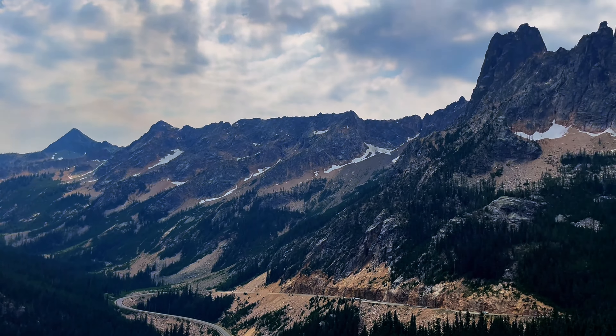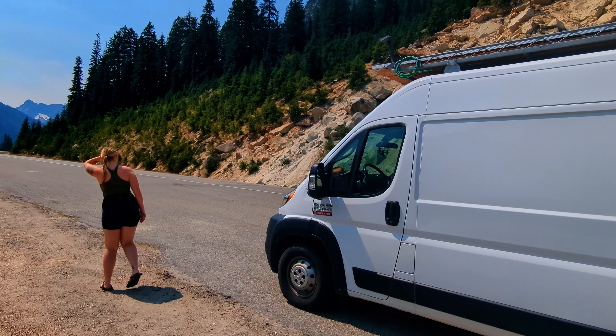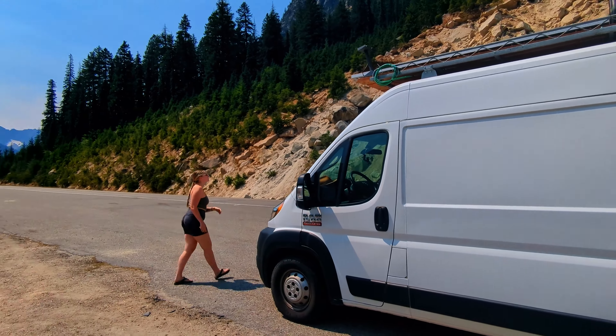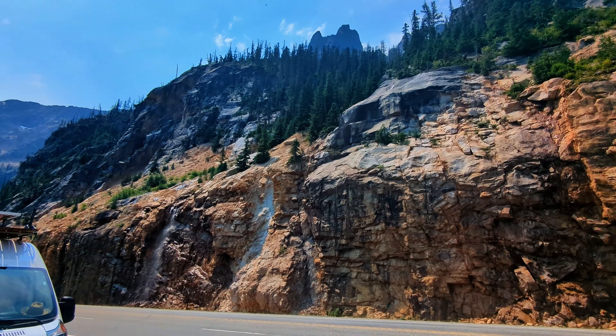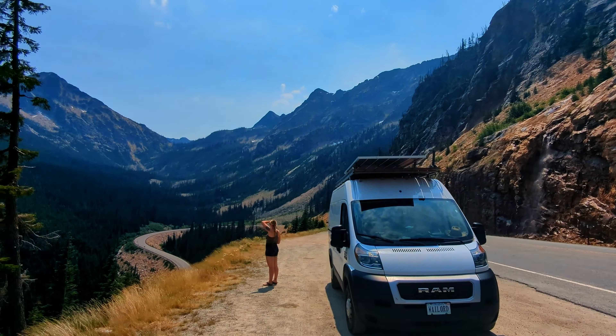We are traveling on Highway 20, the Cascade Highway, and this road goes through North Cascades National Park. It's a very beautiful drive which goes up and over a glacial valley and you can just see these really pointy mountains and the green valley below, and it is just stunning.